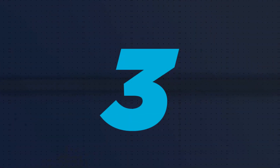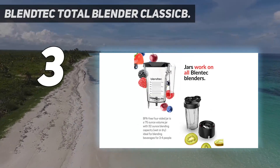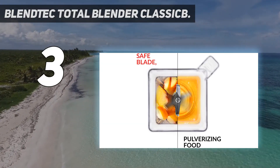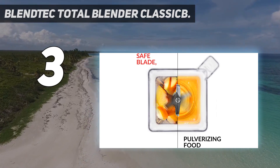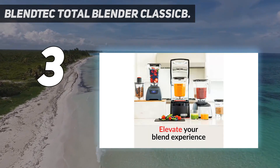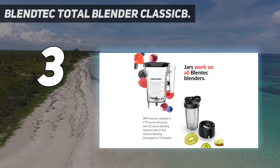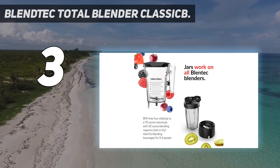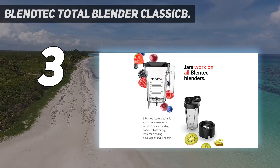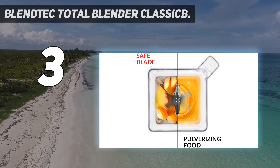At number 3: the Blendtec Total Blender Classic. If smoothies are your thing, then the Blendtec Total Blender Classic is the best blender for you. The Blendtec's upturned helicopter blade configuration is exceptionally proficient at chopping down frozen berries, bananas, protein powder and ice into a vortex, completely incorporating ingredients into deliciously smooth-textured concoctions that had us scraping the jar for more. The 1560-watt motor is powerful, capable of mixing chickpeas with olive oil into satisfyingly creamy hummus in under a minute. The design is a bit utilitarian, but very stable and yet lightweight enough to pick up and move around without a struggle.